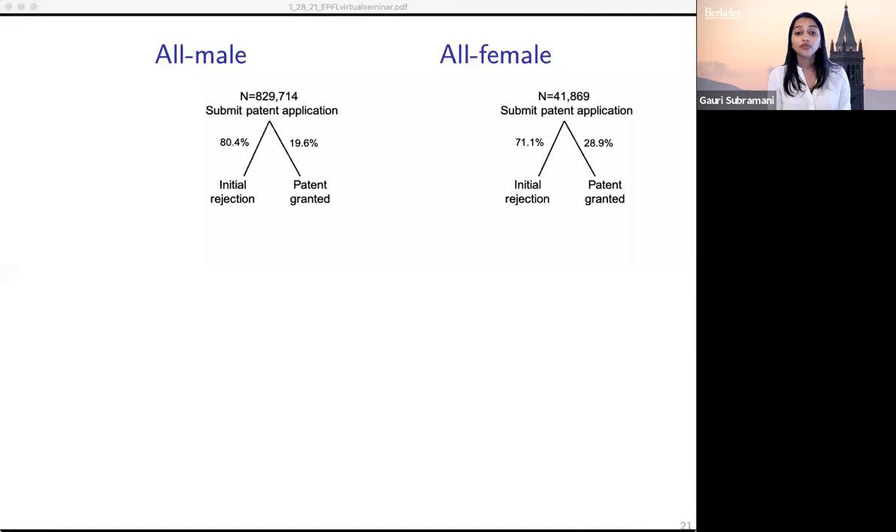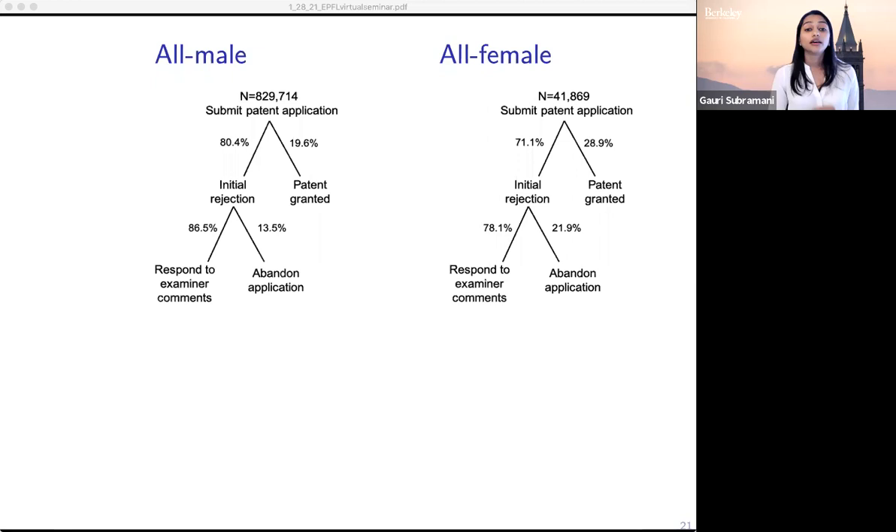When you apply for a patent, you either receive an initial rejection or the patent is immediately granted. One thing to note is that this figure shows raw proportions with no controls — female applicants are more likely to have their patents granted right away, but this difference goes away once we add controls for technology classes. After receiving an initial rejection, an inventor decides whether to follow up, after which they can submit an amendment responding to the examiner's comments or abandon the application. This process is quite iterative and goes on from there.